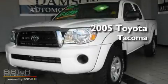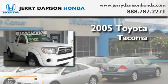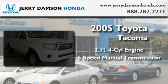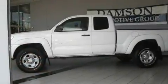This is a 2005 Toyota Tacoma. It has a 2.7 liter 4-cylinder engine and a 5-speed manual transmission. Its top features include a passenger-side vanity mirror, a full-size spare tire, an anti-lock braking system, and a CD player.